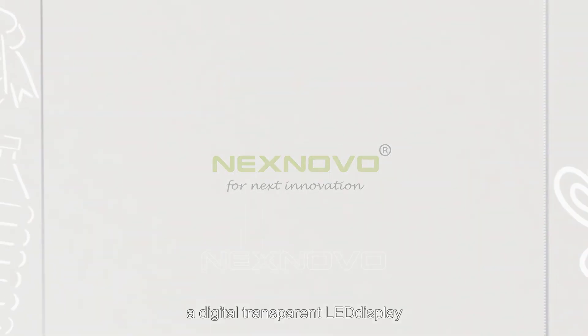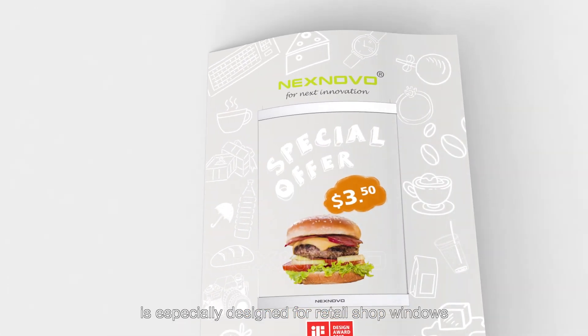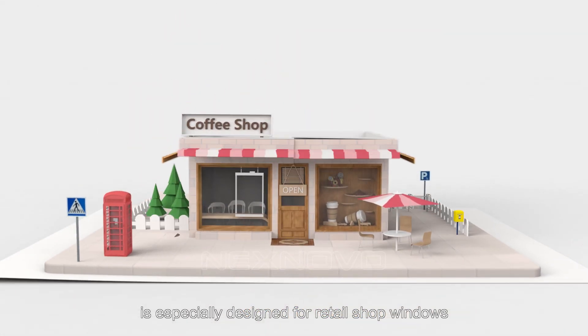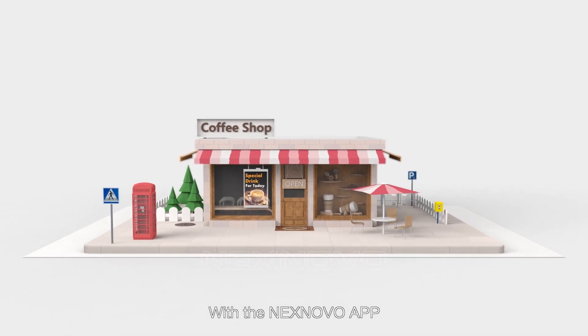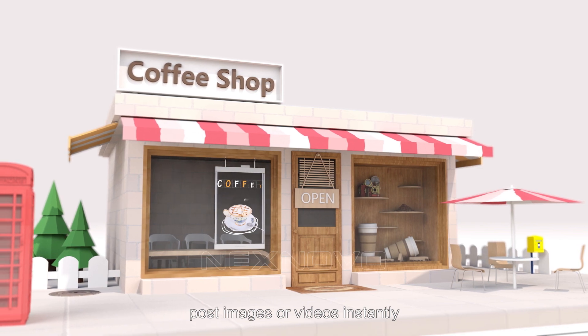NextNovo Smart Poster is a digital transparent LED display especially designed for retail shop windows. With the NextNovo app you can freely add content, post images or videos instantly.